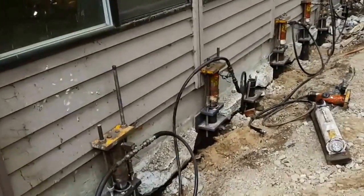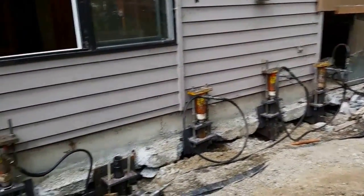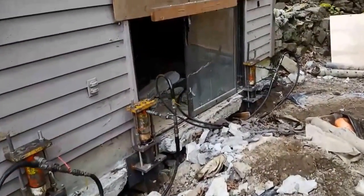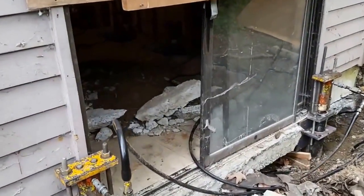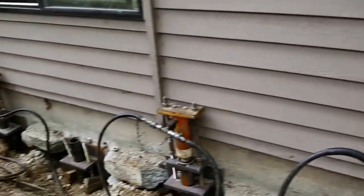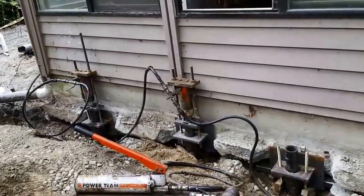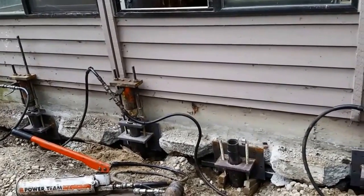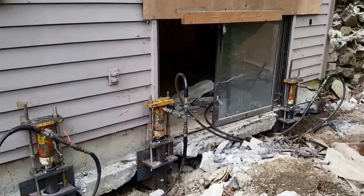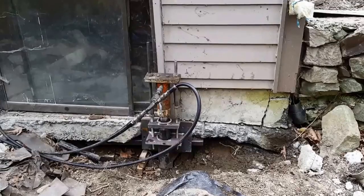Hey guys, it's Ian with Sweet Homes. Today I'm at a job site where we're doing some foundation work. You can see we have about 15-16 piles inside and around the house, some outside as well. The worker has just started lifting the house — it's going to take a couple of minutes, and then the back part of the house should be level.